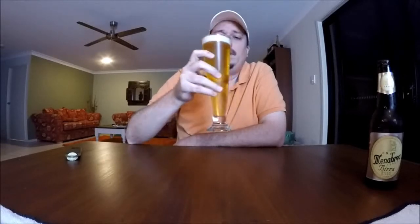Now for the aroma. I'm picking up a faint smell of grains, a bit of grass as well, and perhaps a bit of citrus.